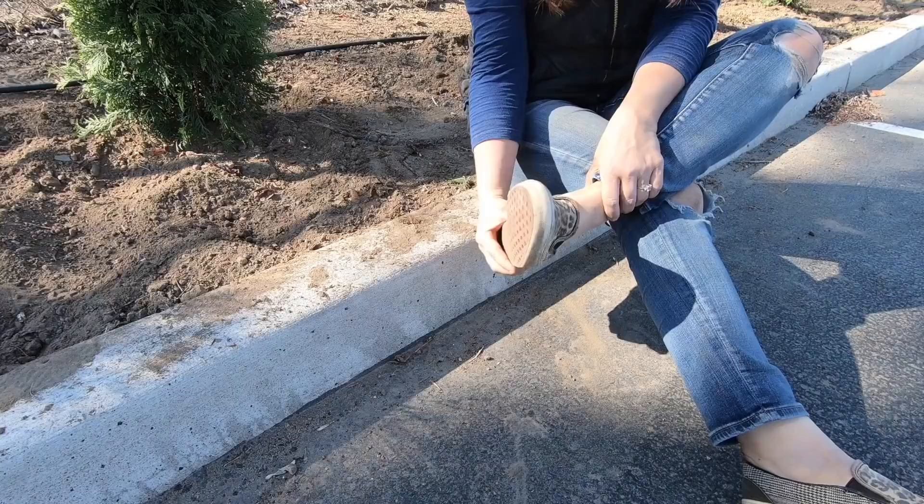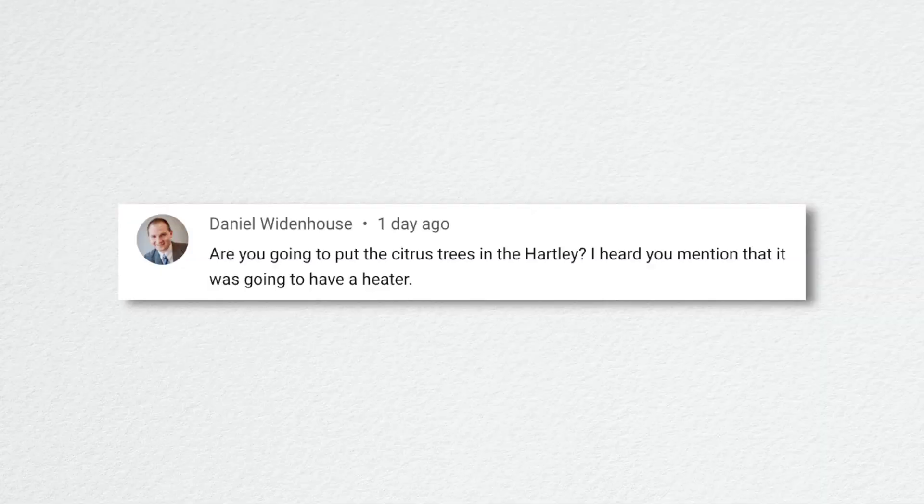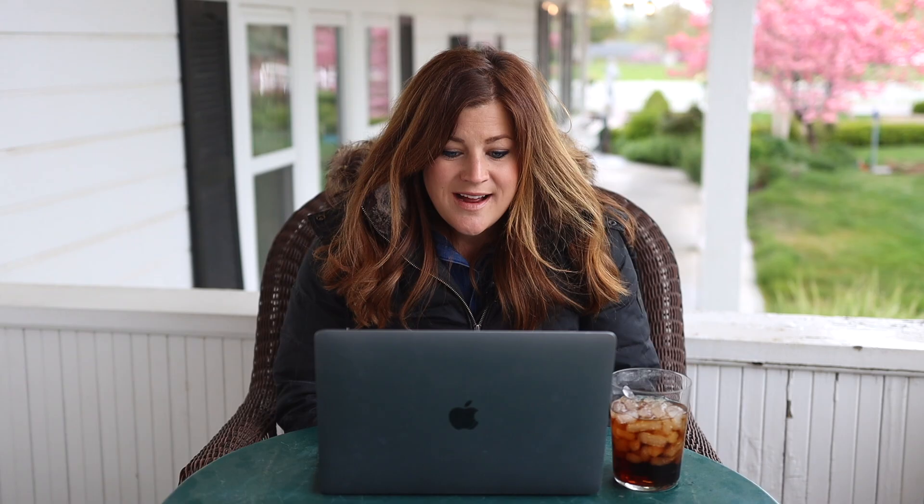Daniel asked about putting the citrus trees in the Hartley greenhouse. They may end up there, or they might go right back in the sun porch. The reason they do so well there is it's shaded enough in summer to stay fairly cool, and in winter they actually benefit from getting cooler temperatures — inside the house with forced air it's too dry and warm, and I think they shock more. I may try some fresh trees in the Hartley and keep the old ones in the sun porch. I also got an olive tree that you'll see in a video this week.